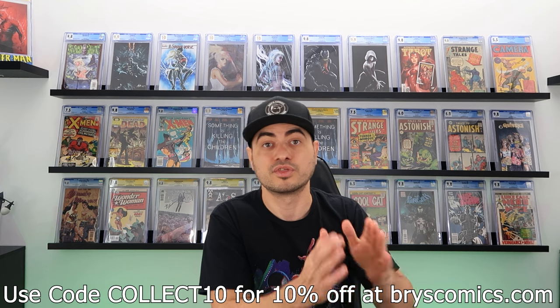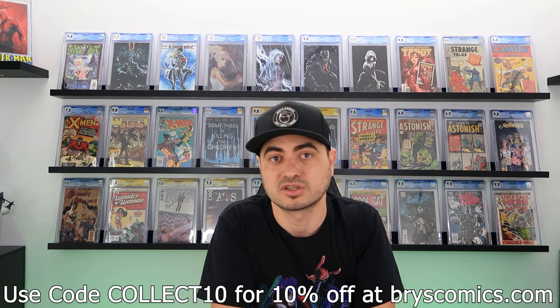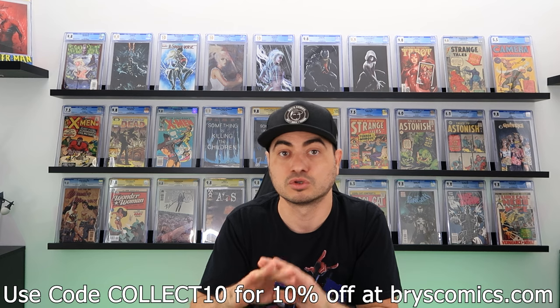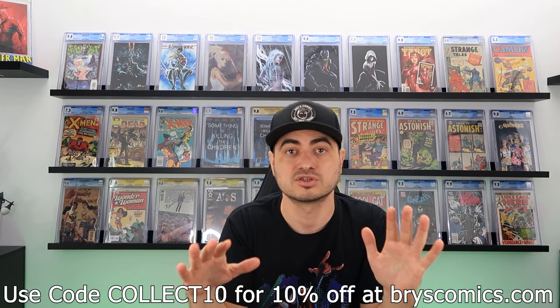A lot of people in the community shy away from trades because of the trust factor — especially with a $12,000 or $15,000 book. How can you trust a complete stranger is going to send their books? This is where I want to throw my hat in the ring: you can use Bryce Comics as a shipping waypoint to facilitate your trades. I won't charge anything — I'll just do it to be a resource to the community, because a healthy community benefits everyone.